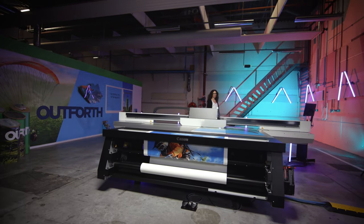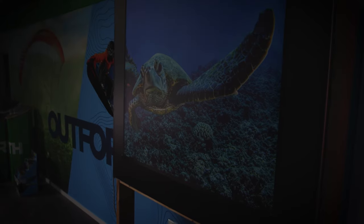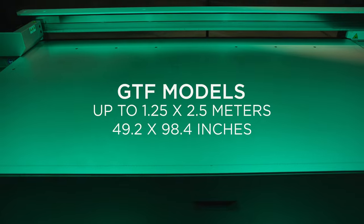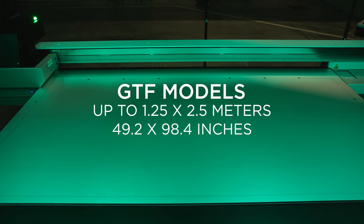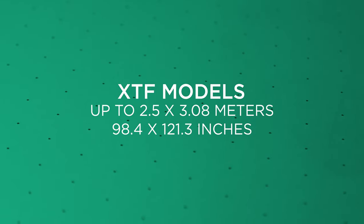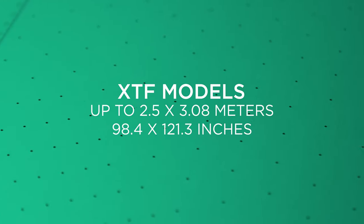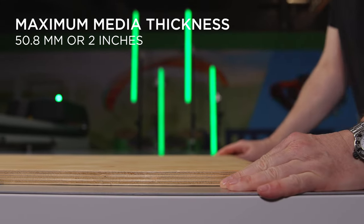The Arizona 1300 series with Flow Technology enables you to offer fabulous print quality, including photographic and fine art applications, particularly on unusual materials such as canvas, wood, tiles, and glass, with any size up to 1.25 by 2.5 meters (49.2 by 98.4 inches) with the GTF models, or 2.5 by 3.08 meters (98.4 by 121.3 inches) with the XTF models, and a thickness of 50.8 millimeters, or 2 inches.